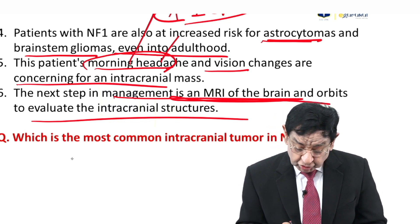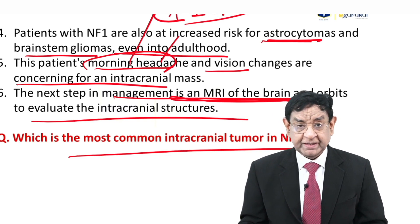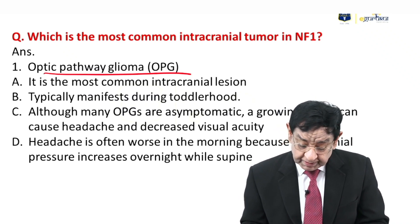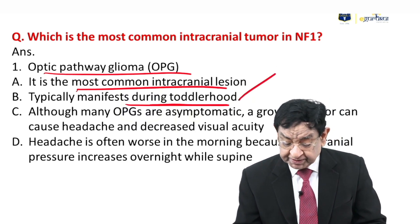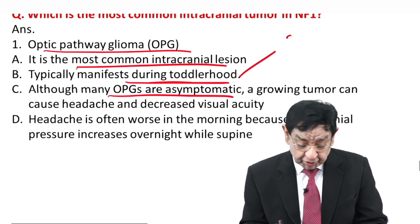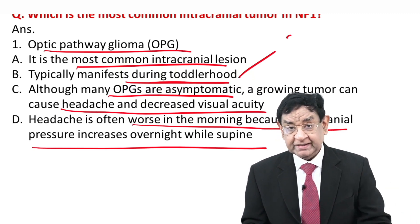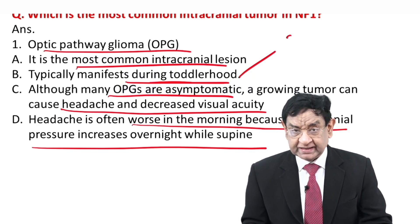What are the most common intracranial tumours in NF1? The answer is optic pathway glioma, which is the most common intracranial tumour of NF1. It typically occurs during toddlerhood, as in our patient. It may be asymptomatic, but a growing tumour can cause headache and decreased visual acuity. Headache is often worse in the morning because raised ICP worsens overnight while the patient is supine. Any early morning headache or vomiting may indicate raised ICP, as in this patient.